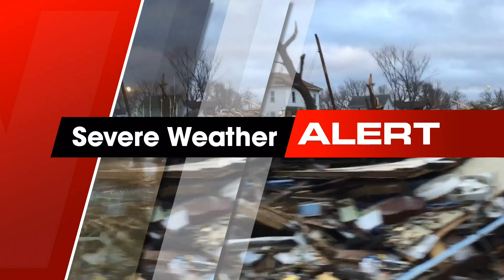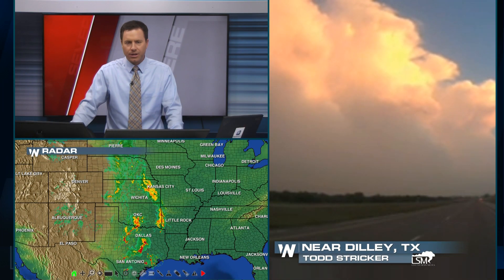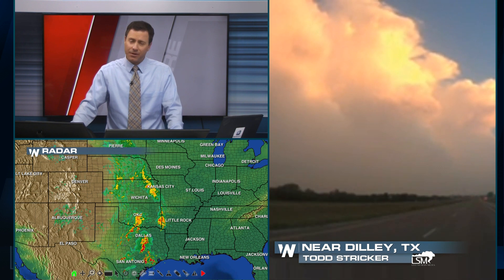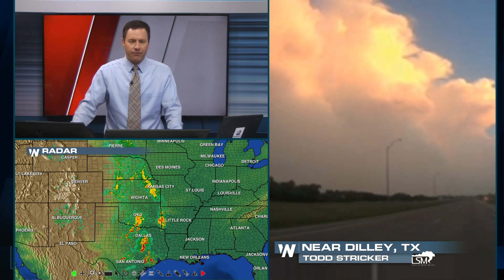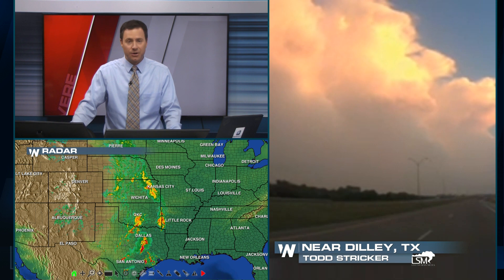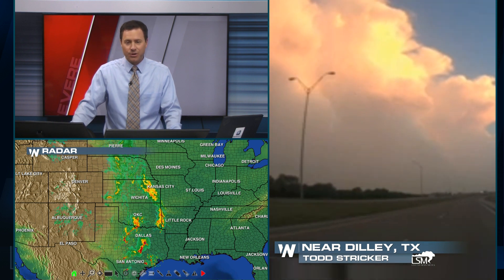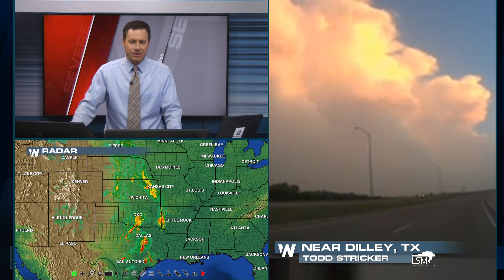Weather Nation severe weather coverage continues. No tornado warnings right now, but we've got several severe thunderstorm warnings that we will continue to monitor. You can see the radar right below me — all the way from the high plains, North and South Dakota, down to the Gulf of Mexico. Still a lot of rain showing up and a big thunderhead near Dilley, Texas.